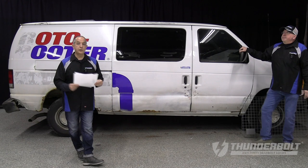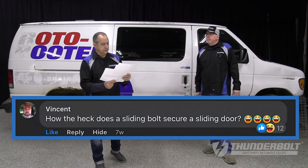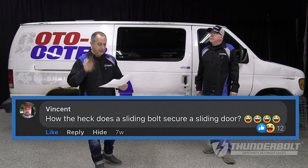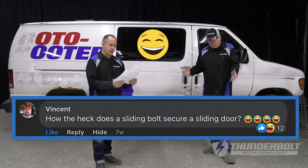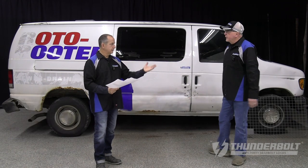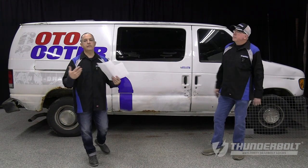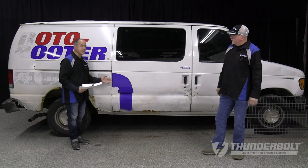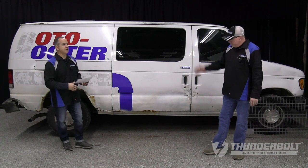Let's move on to the next frequently asked question. Vincent Boggs writes, 'How the heck does a sliding bolt secure a sliding door?' — with four laughing faces, and 12 people also threw laughing emojis. They just don't understand the concept, and this is what we want to convey: how the Thunderbolt lock engages and prevents the sliding door from opening. Jim, I'm going to let you take it from here.